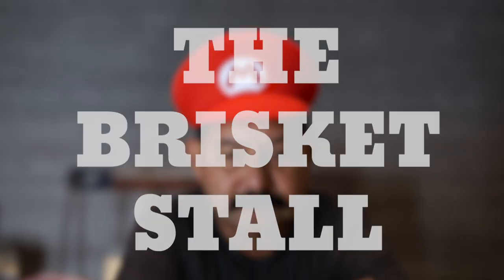What's up barbecue lovers? Arnie Tex here. Kind of had the urge to get back into the ProTip Studio, so here we are. Wanted to share something about the dreaded stall — and to be precise today, we're referring to the brisket stall. Now what is this stall exactly?